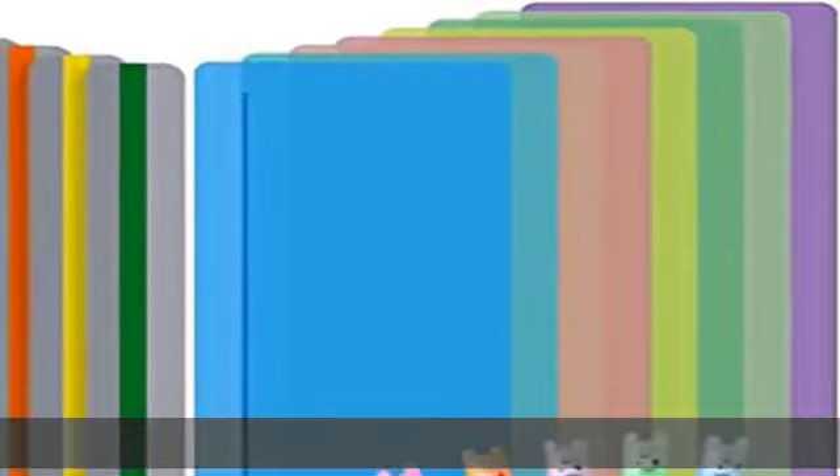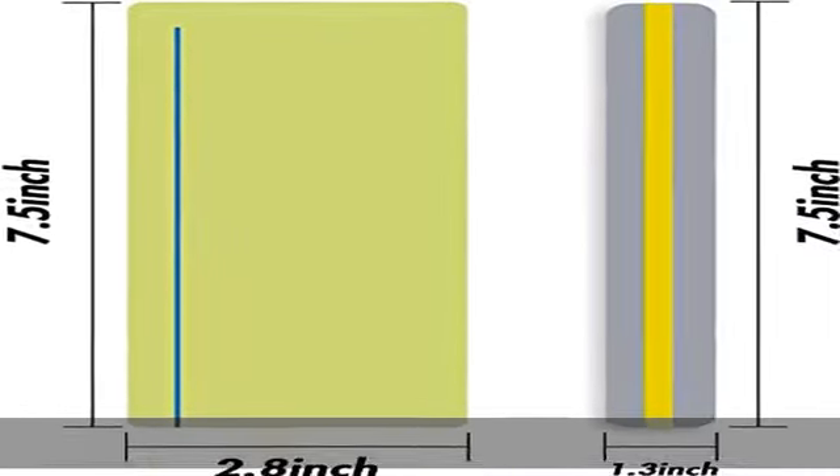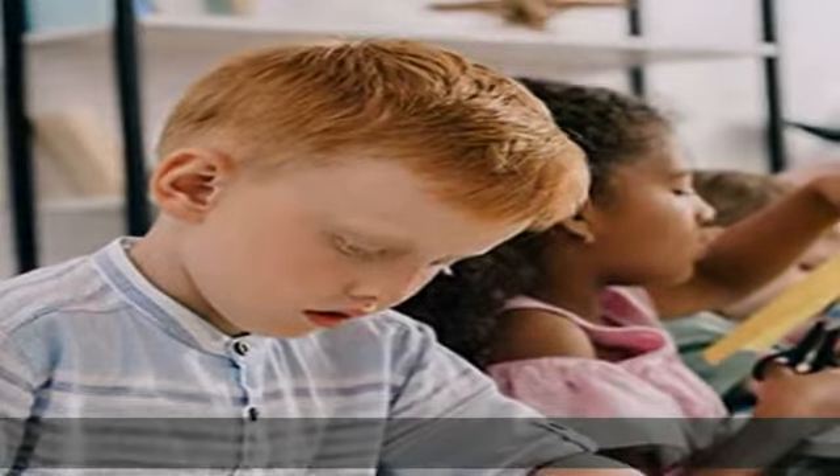Size: large reading ruler measures 7.5 by 2.8 inches; small reading tracking ruler measures 7.5 by 1.3 inches, suitable for most books. High quality: our reading guide strip is made of PP — elastic and bendable, heavy-duty and durable, washable and reusable.